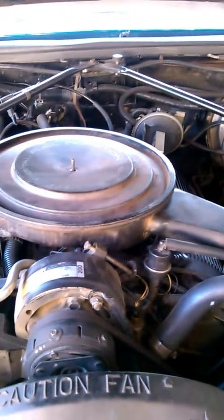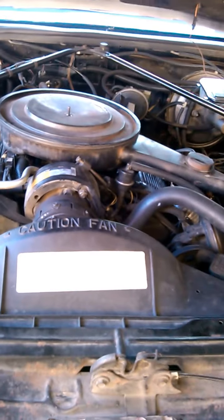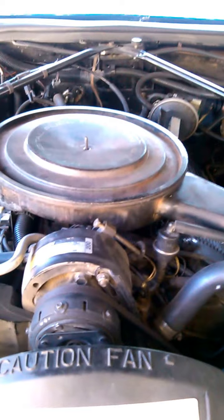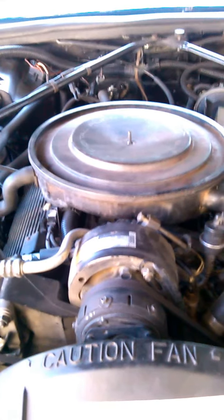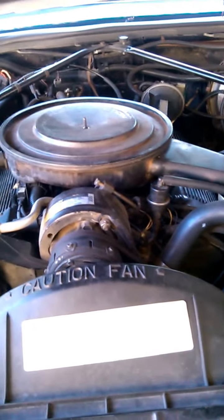This here is a 4.1 liter engine, which I believe is 250 or 252 cubic inches. It's a small V8, and out of these '85 Eldorados, the small engine is the hardest one to remove and replace. I don't know why. It's a front-wheel drive car, which is weird because it's got such a big motor in front. I believe it's one of the first front-wheel drive V8s ever made, and you can really tell by looking at the design.